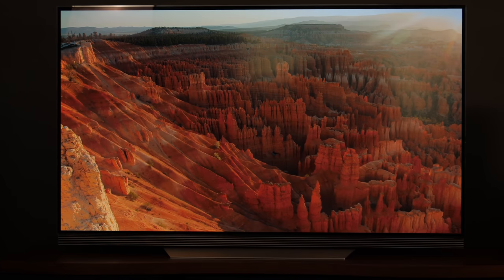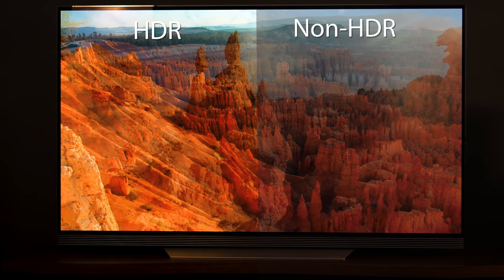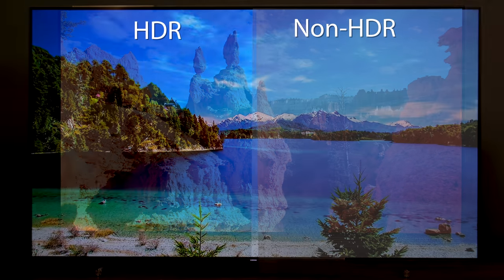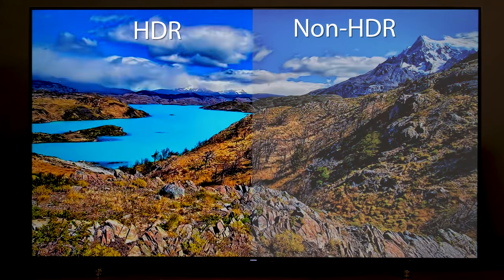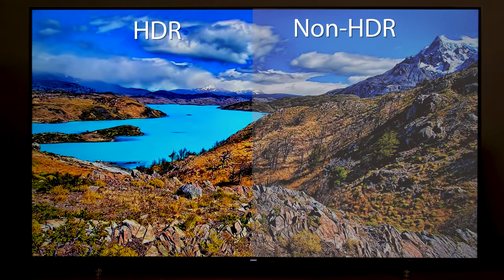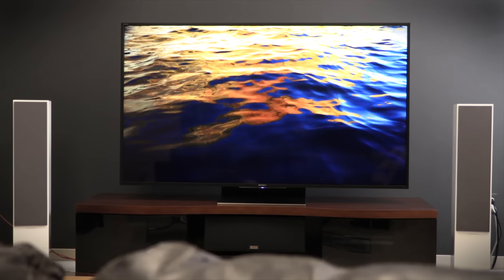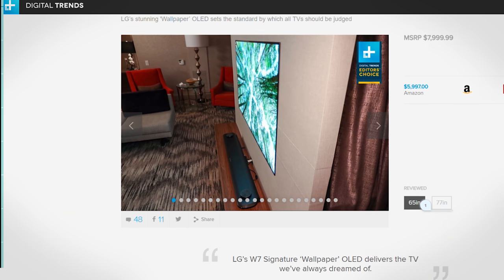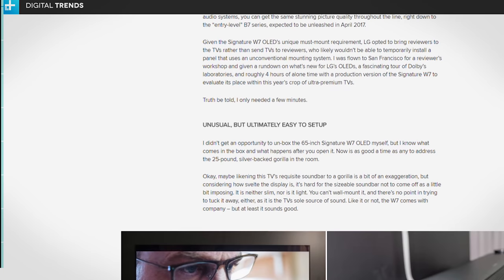HDR, short for High Dynamic Range, can make a huge difference in picture quality. It's only available on newer 4K TVs, and the combination of 4K and HDR delivers an amazingly lifelike picture. With HDR, you get much better contrast and even finer color shades. There are varying levels of HDR quality, and generally you get what you pay for. Look to product reviews to see how the HDR on the TV you're interested in stacks up against others at its price.